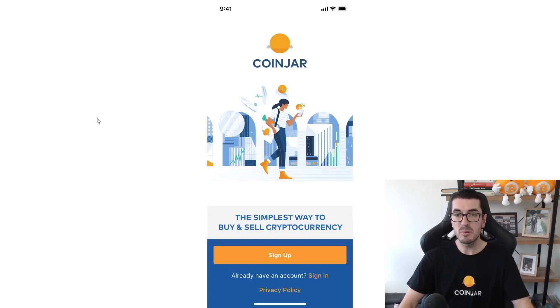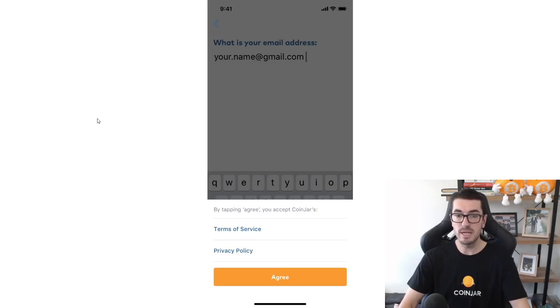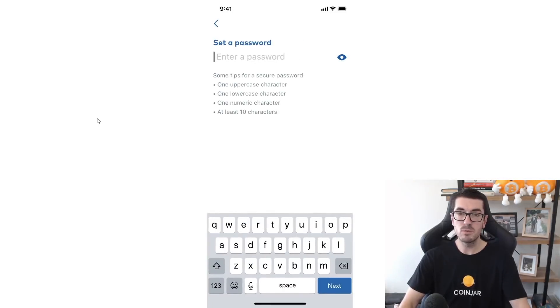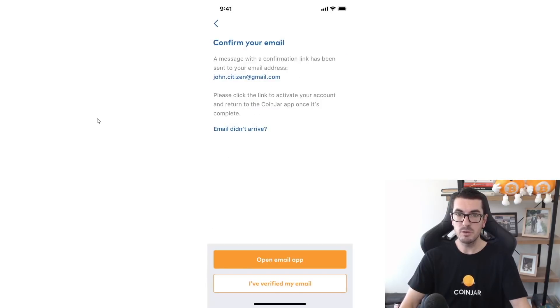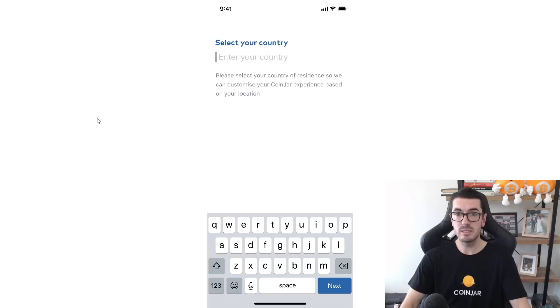Once you have downloaded the app on iOS or Android, you'll see the signup screen. Just type in your email address, agree to the terms, type in your full name, and set a password. You will need a strong password, and I recommend using a password manager — particularly if you're using large amounts of crypto — so that no one can guess your password and don't store it anywhere online. That's going to confirm your details, and then you'll have to confirm your email address. Once you've clicked on that email and opened it, you're good to go to the next step.